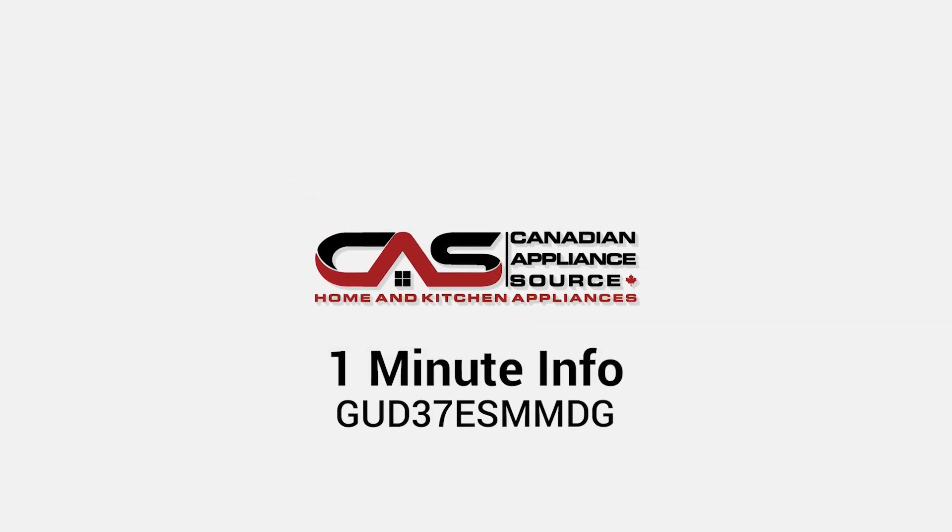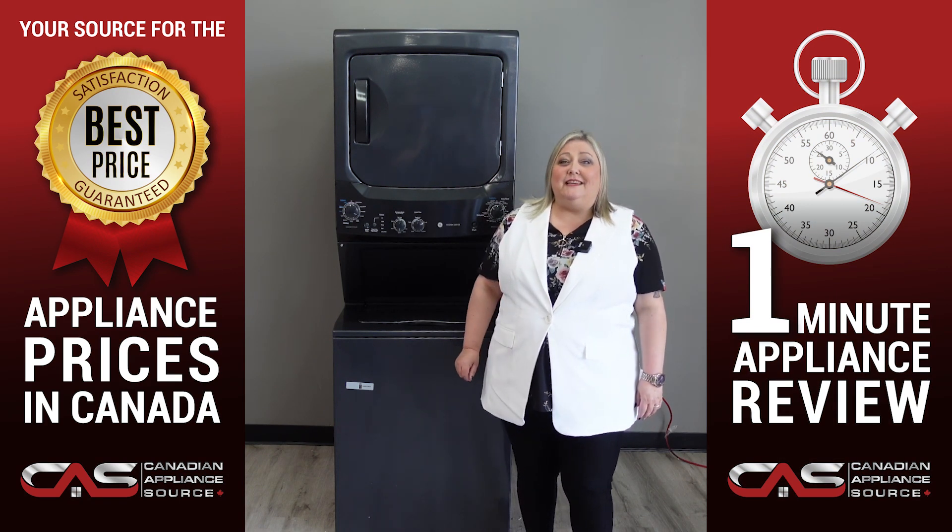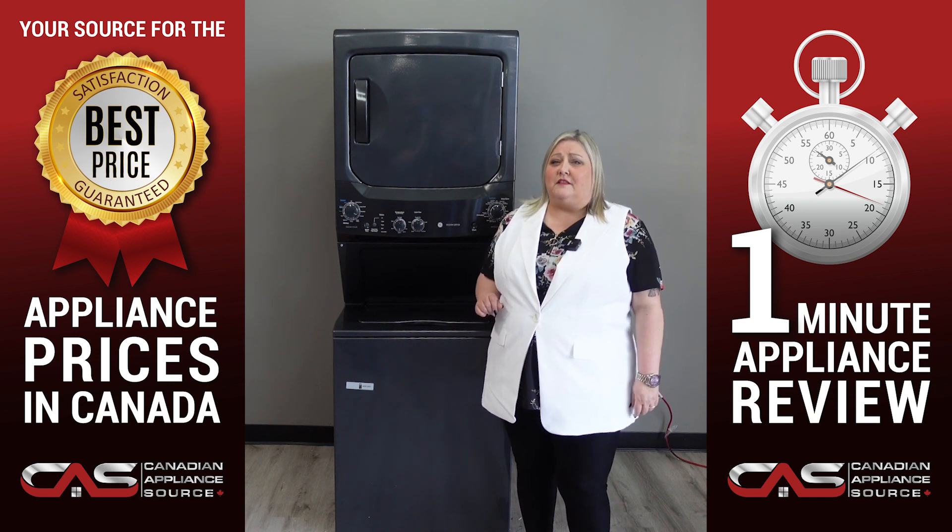Welcome. Today we're going to take a minute to get to know the GE GUD37ES MMDG. Looking for a laundry center that can handle your laundry needs? GE has the perfect solution with this laundry center.